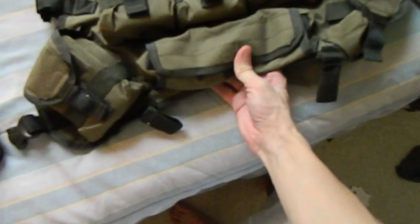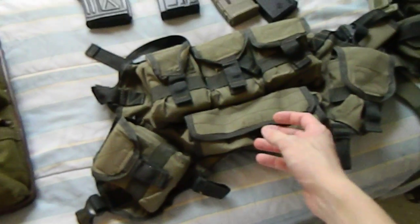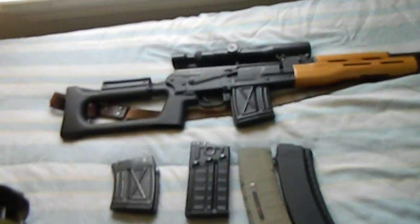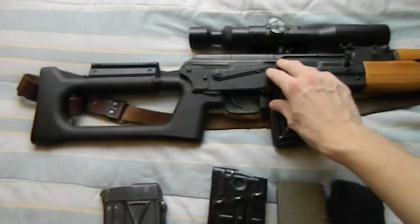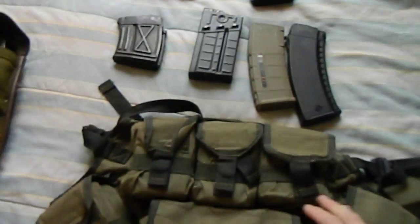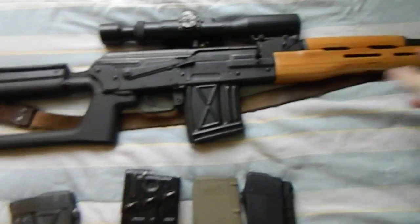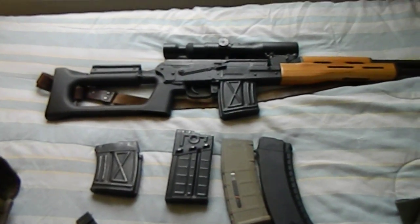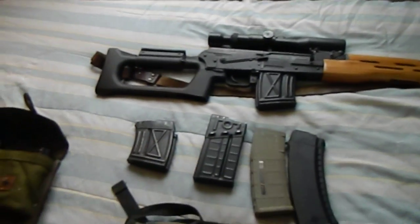This pouch here is actually for your scope. With Soviet doctrine, while the SVD is obviously not intended as a close combat weapon, if you needed to clear rooms you were supposed to take the scope off and put it in the pouch — normally in the back pouch — and clear the room with just your iron sights, because you didn't want the scope getting damaged and also it blocks off a big section of your vision when clearing rooms.